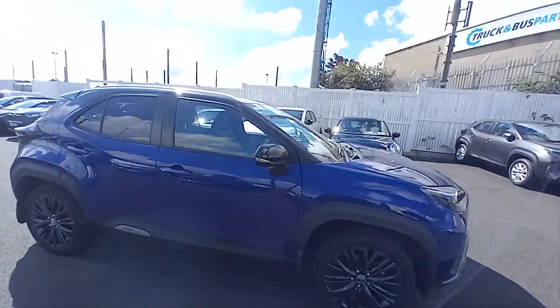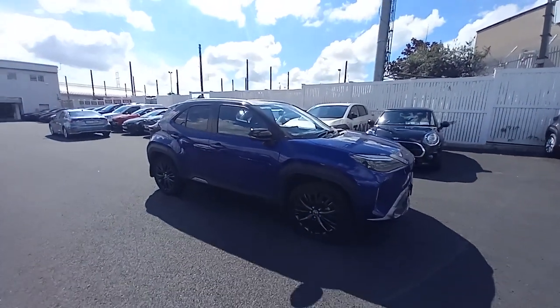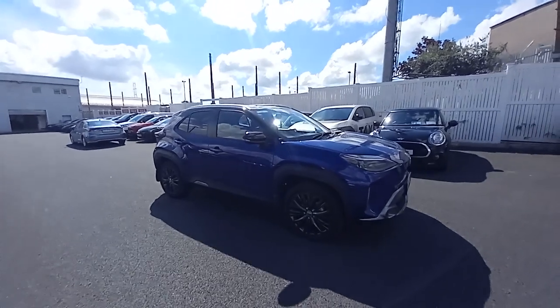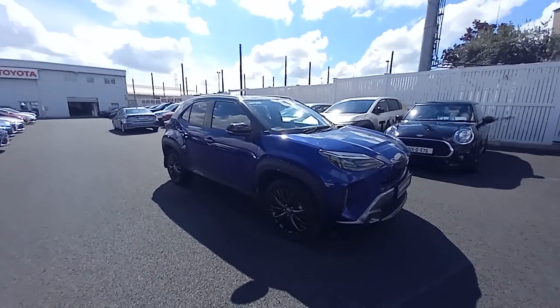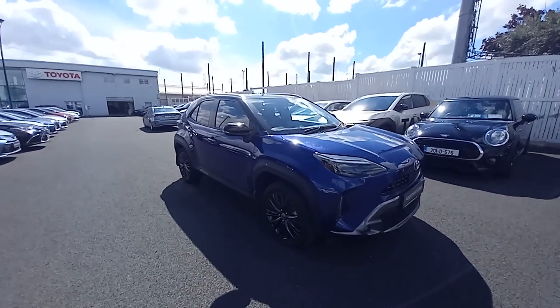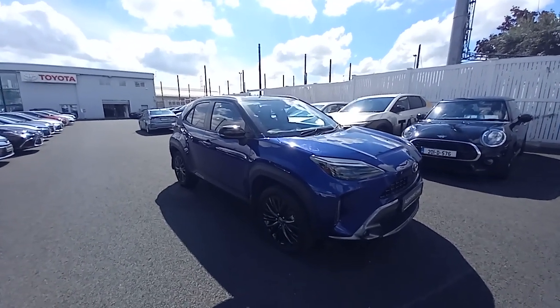This car comes with a 12-month warranty. That warranty can be extended year on year until the car is 10 years old by keeping with the Toyota dealer servicing schedule. The car is available for a test drive — if you'd like to drive it, you're absolutely welcome to come in. We're here 9 to 6 Monday to Friday, and 9 to 4 on Saturdays. Thanks for watching the video, hope to be talking soon. Cheers.